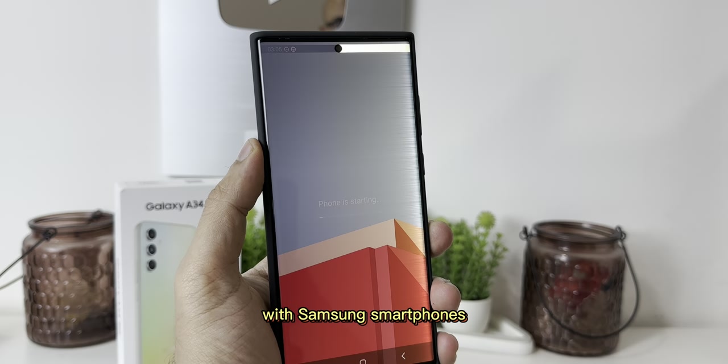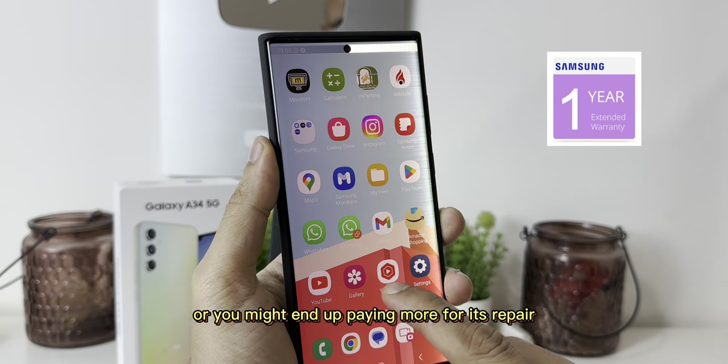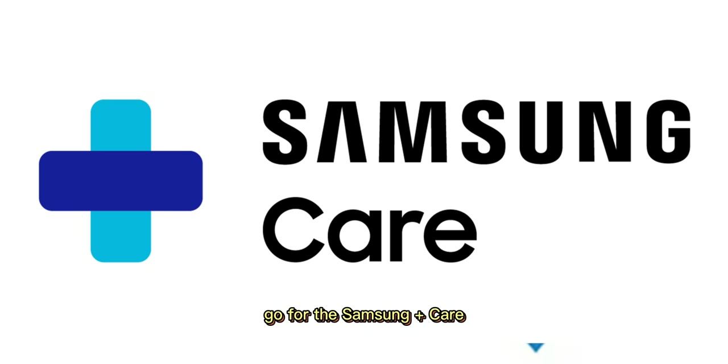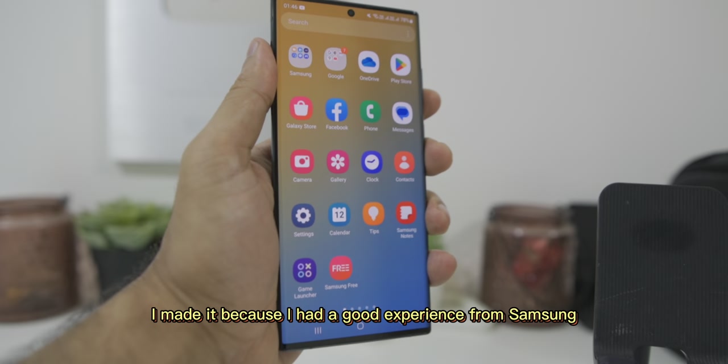Screen display is a common issue with Samsung smartphones and it costs a big amount in the local market to fix it. After this experience, I would definitely say always get a Samsung smartphone with warranty or you might end up paying more for its repair. If you are a rough user and don't use any case, go for Samsung Plus Care as it will further protect your smartphone. By the way, this is not a Samsung sponsored video — I made it because I had a good experience from the Samsung service center.